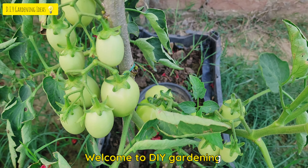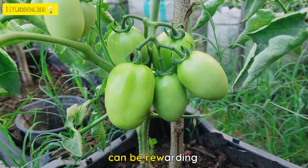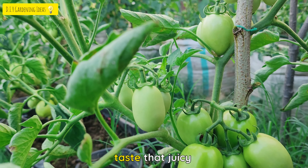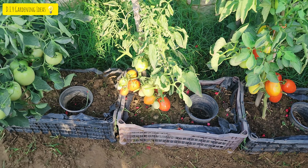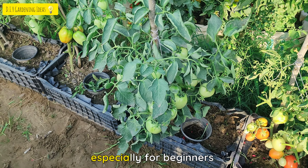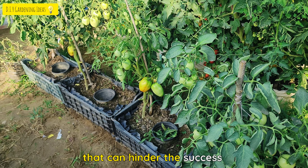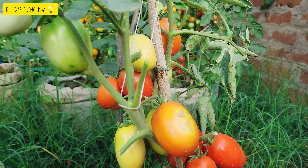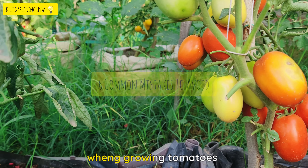Welcome to DIY Gardening Ideas. Growing tomatoes can be a rewarding and enjoyable experience, especially when you taste the juicy home-grown fruits straight from the vine. However, it's not uncommon for gardeners, especially beginners, to make some mistakes that can hinder the success of their tomato plants. To ensure a bountiful harvest, here are some common mistakes to avoid when growing tomatoes.